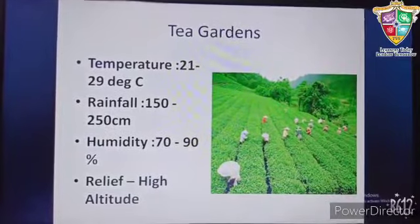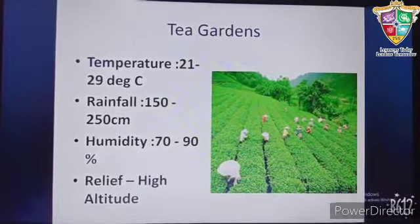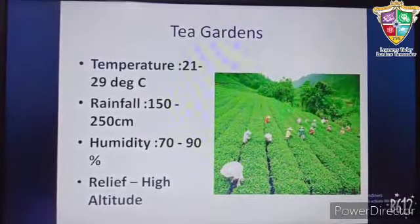Tea plants require a temperature ranging from 21-29°C, rainfall of 150-250cm, humidity of 70-90%, which is pretty high, and it grows on mountain slopes.